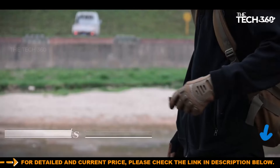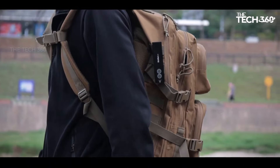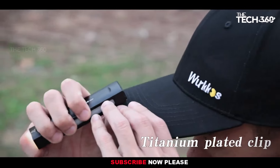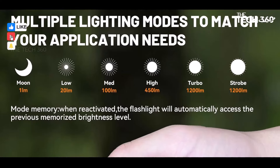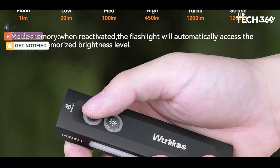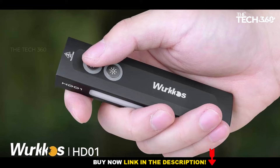Elevate your lighting game with the WorkOS HD01's dynamic RGB side light, emitting colorful gradient light. This feature adds a touch of creativity to any situation — whether you're setting up camp, signaling in the dark, or adding atmosphere to your photos. The HD01's RGB lighting offers endless possibilities for exploration and enjoyment.